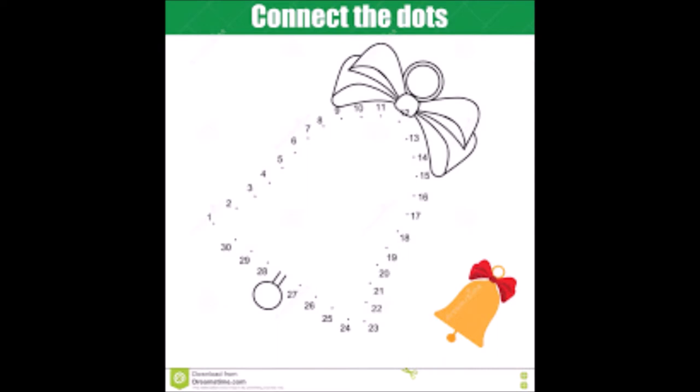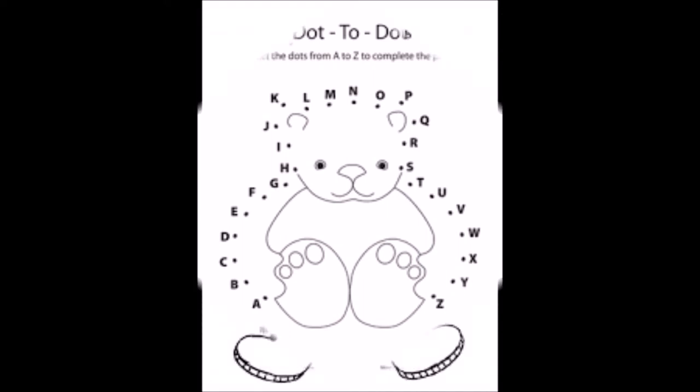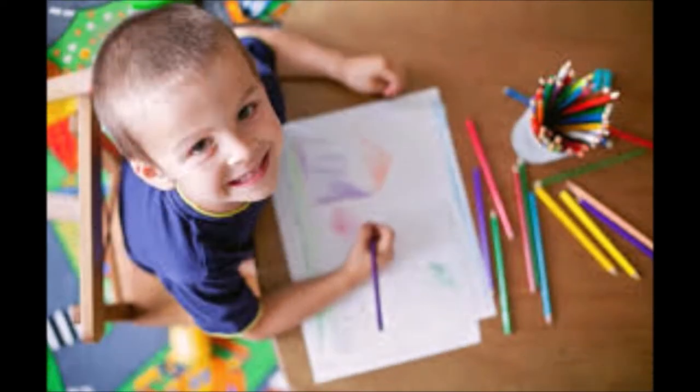Hand-eye coordination: dot-to-dot games are wonderful for improving hand-eye coordination. There is a lot of concentration that goes into completing a dot-to-dot. Visual motor control is developed through dot-to-dot work.